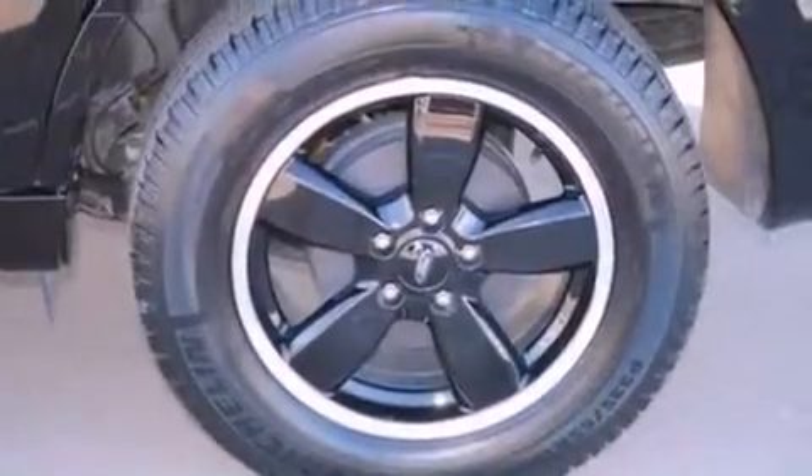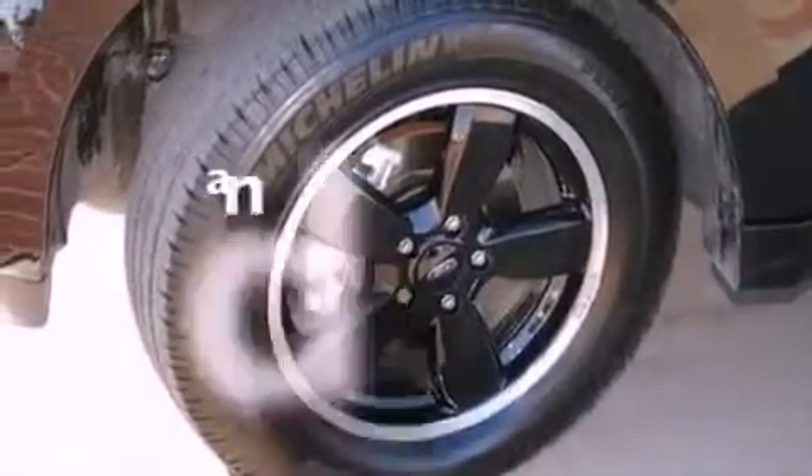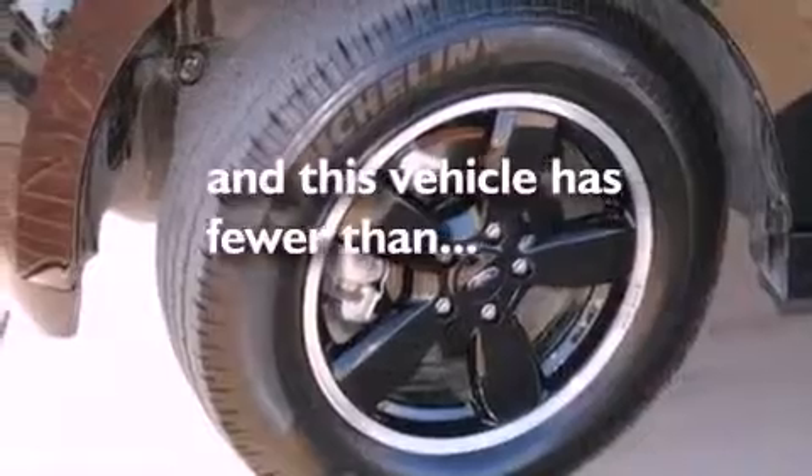Additional features include a passenger side vanity mirror, dusk-sensing headlights, a power driver's seat, and this vehicle has fewer than 27,000 miles on the odometer.